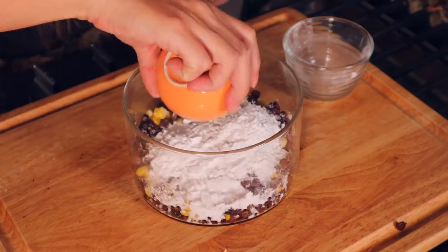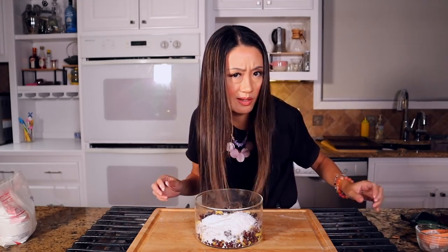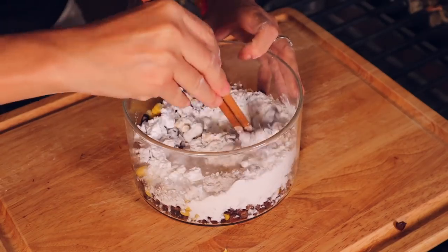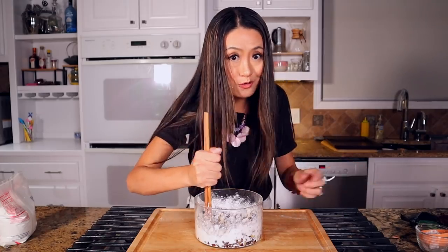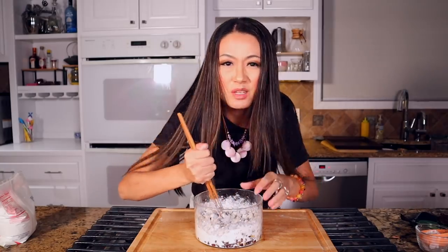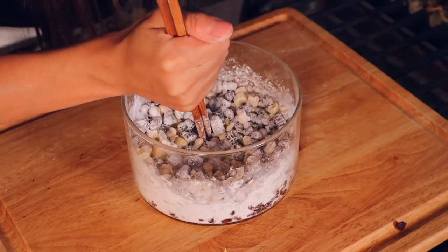Now add the corn starch. I'm looking for my chopsticks. I spend so much time in the kitchen — this is my exercise of the day. I measure for you guys today. If you know me, you know I never measure — I measure with my Chinese eyeballs. Pretty accurate. I've been cooking for so many years and I just eyeball it.